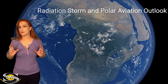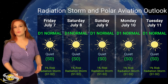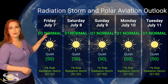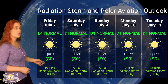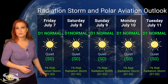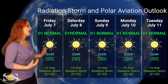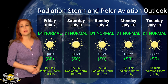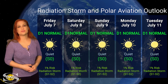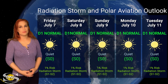Switching to our radiation storm and polar aviation outlook over the coming week — thankfully, everything is in the green this week due to region 3354 rotating to the sun's far side. We are sitting at the D1 normal range for aviators, which is also known as the S0 all quiet range. In fact, NOAA is only giving us about a 1% chance of an S1 to S2 radiation storm over the next three days or so, and likely that trend is going to continue throughout the entire week. So frequent flyers, pilots, air crew, and high-risk passengers — breathe a sigh of relief and enjoy your week because it looks like you're getting a nice reprieve.